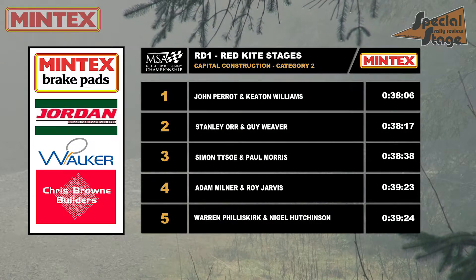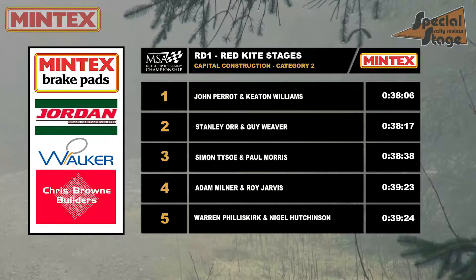So just the final stage remaining and the Capital Construction Category 2 results are looking like this.